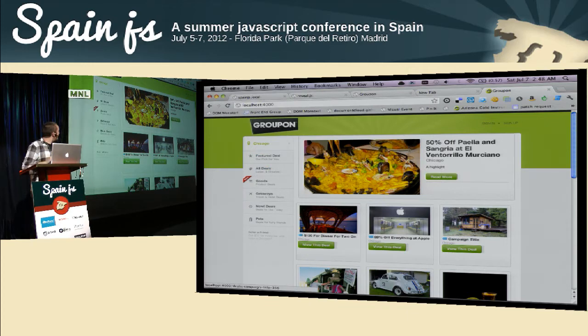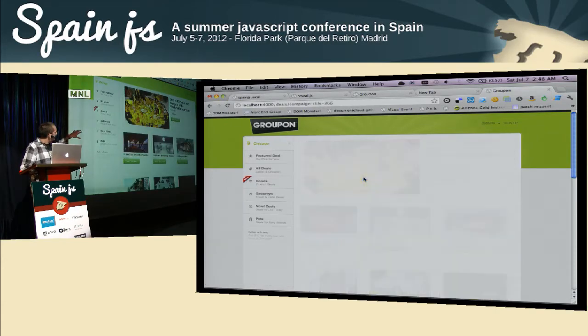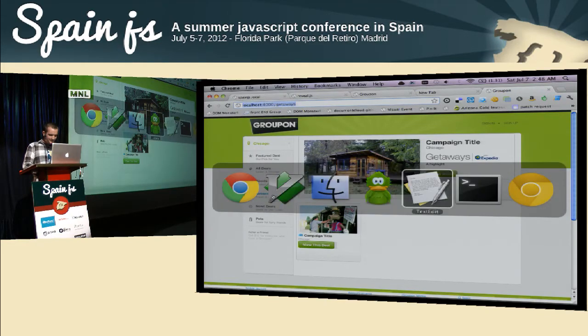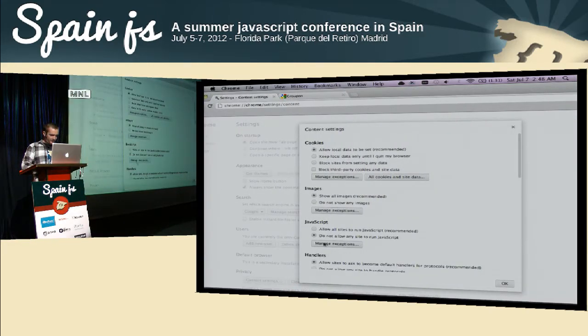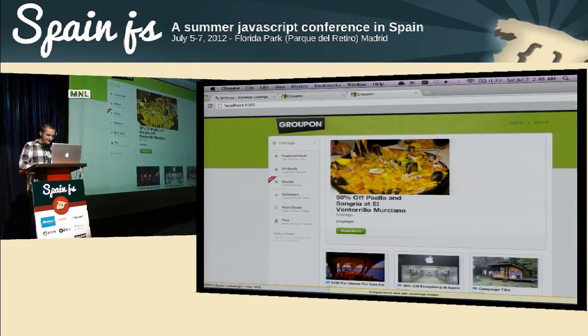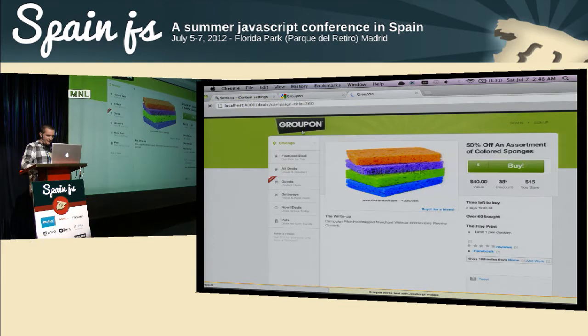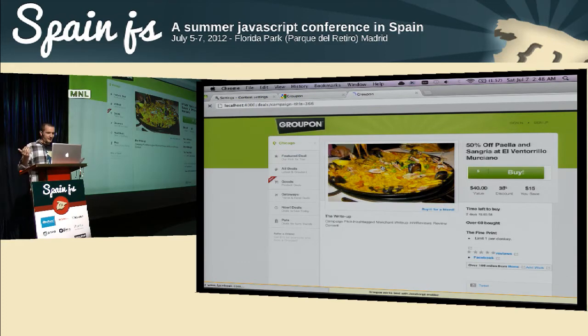So this is sort of a Groupon app running locally on my computer, hitting the local API — so these aren't actual deals. You can see as I navigate through the pages it's doing a fade in, fade out, so these are rendering on the client. And I'm going to switch over to Chrome Canary where I have JavaScript disabled, and hit the same URL again — and everything still works. So this is a Backbone app running the exact same code on Node. There's no code duplication.